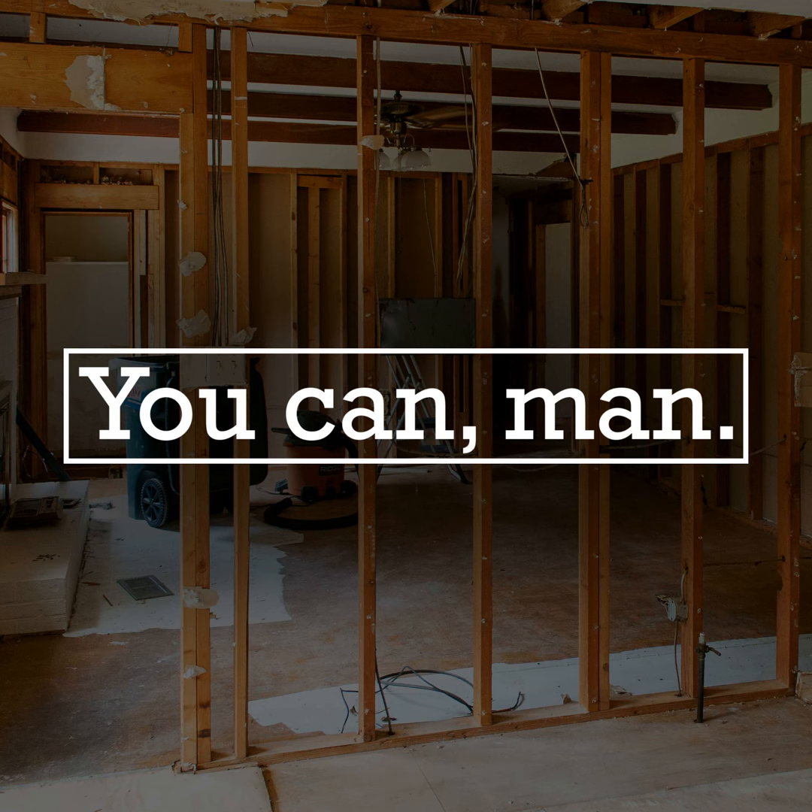Welcome to the You Can Man podcast, episode three. I'm Josh. I'm Tim. And I'm Dave. On today's episode: DIY philosophy.